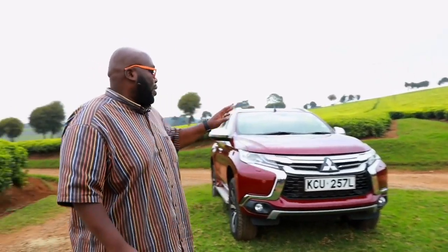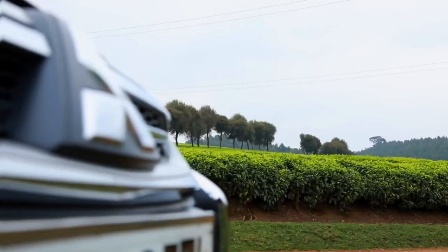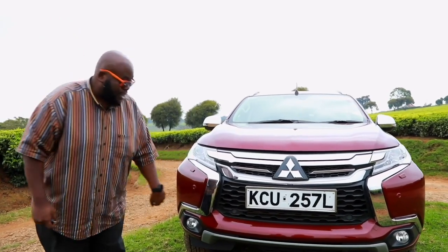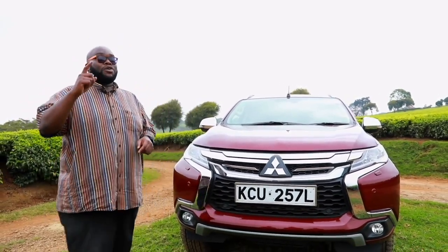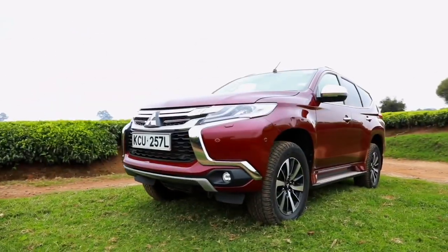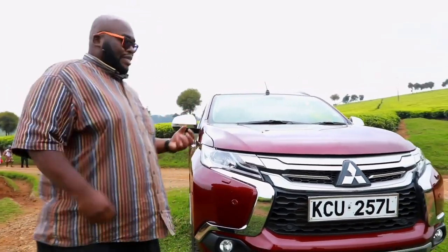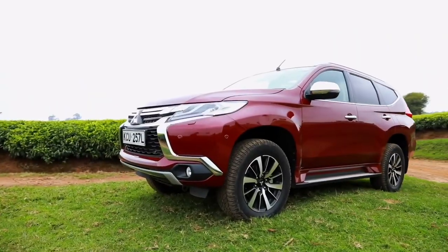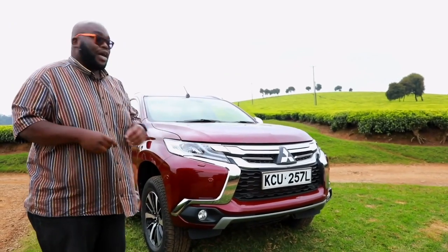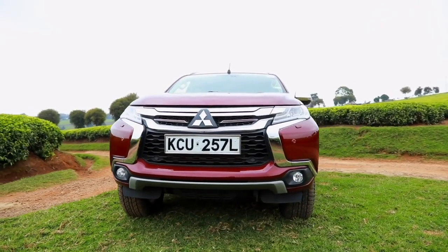We start this review with the design aspect of this car. As you can see there's a lot of chrome here. This is called the Dynamic Shield design by Mitsubishi, setting it apart from rivals. The teardrop design is also found on the Eclipse Cross and the Outlander across the Mitsubishi range. The front is aggressive, stylish, and modern, departing from the traditional boxy design, with a drag coefficient of about 0.30 making it very efficient — it slices through the air.